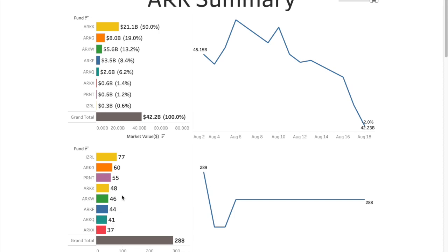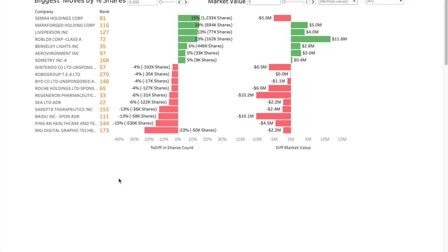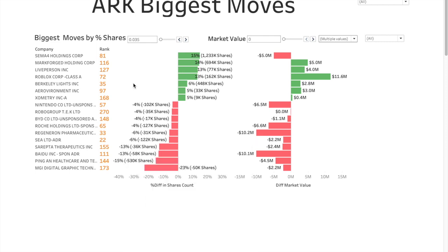The total number of companies invested in is 288. Some companies can be present in more than one ETF, so the counts won't simply sum to 288. It's shown as a constant 288 for the past few days, but the reality is that today there is one new company added and one removed, resulting in net zero movement overall.